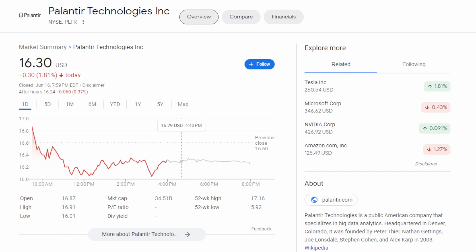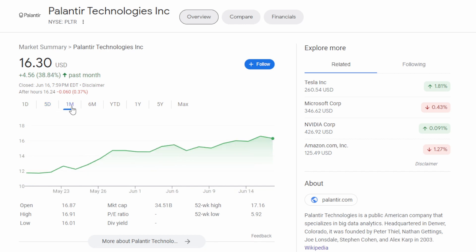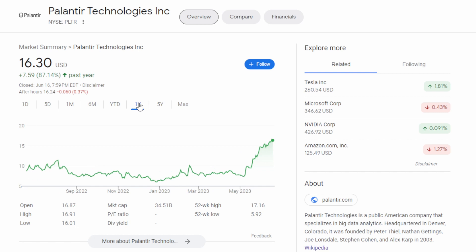Let's start off by taking a look at Palantir's chart. Today the stock was down almost 2%, over the last five days up around 5.5%. If we look over the last month they are up almost 40%, which is absolutely insane. If we look at the last six months, up 156.69%. Year to date they're up around 155% and over the last year they're up around 90%.